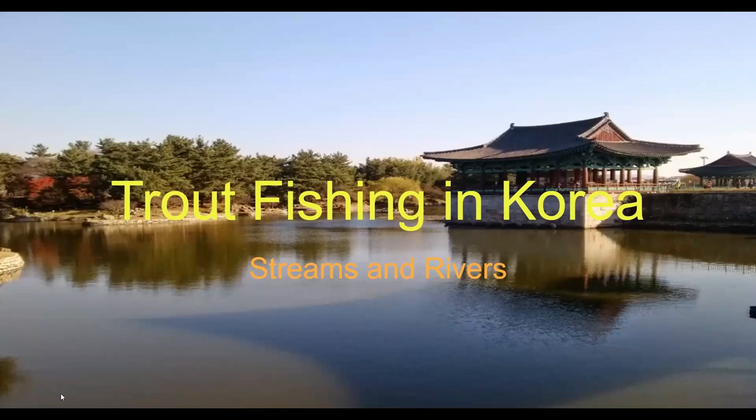Today we're going to talk about trout fishing in Korea, specifically streams and rivers. There are no natural still water bodies with naturally reproducing populations of trout.